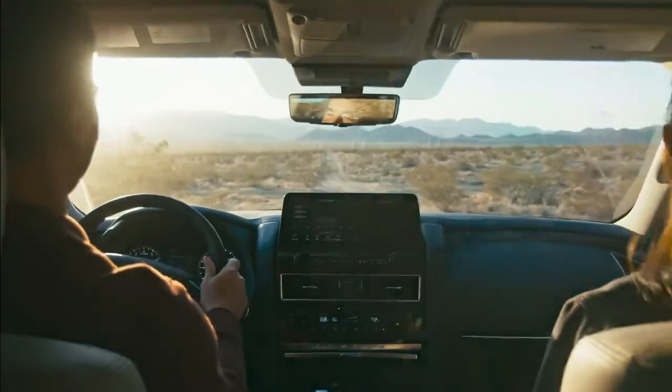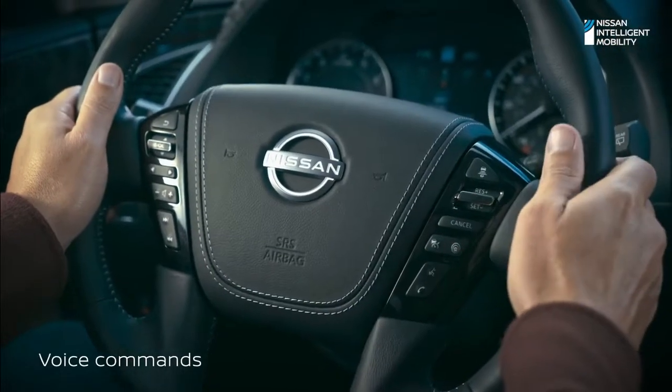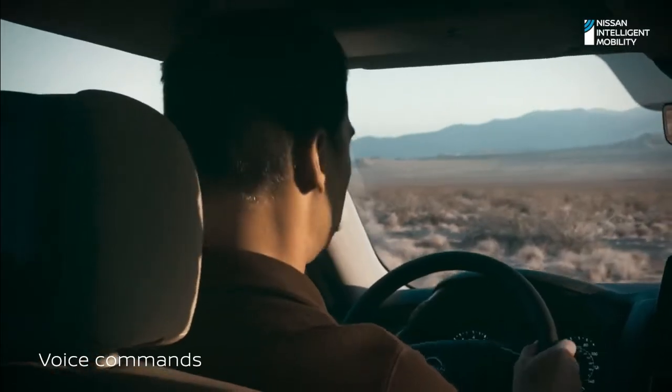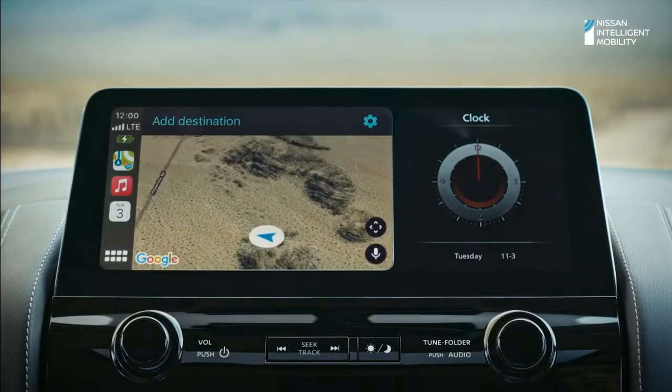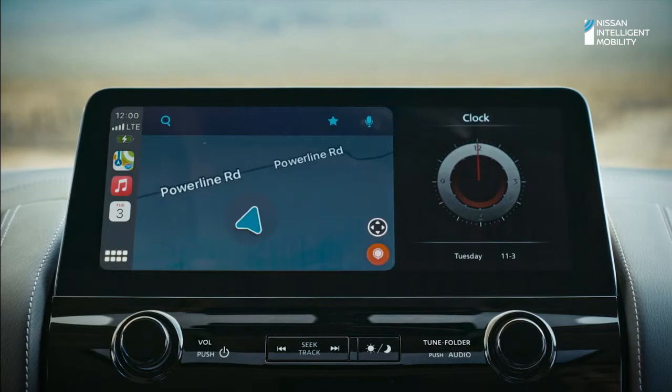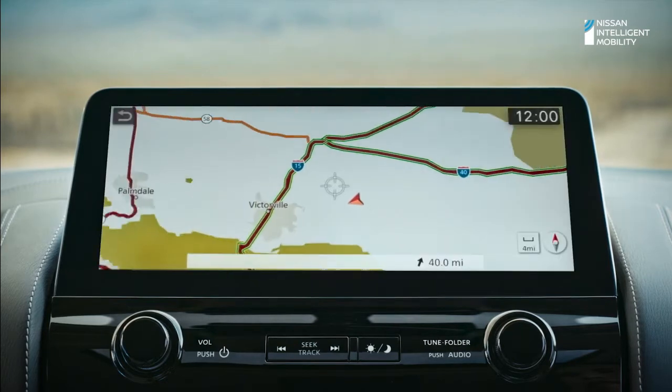Need something? Your favorite digital assistant is there to help. Find Ranger Station. Armada lets you navigate your way — choose from Apple Maps, Google Maps, or Waze through Apple CarPlay, or use Nissan door-to-door navigation.